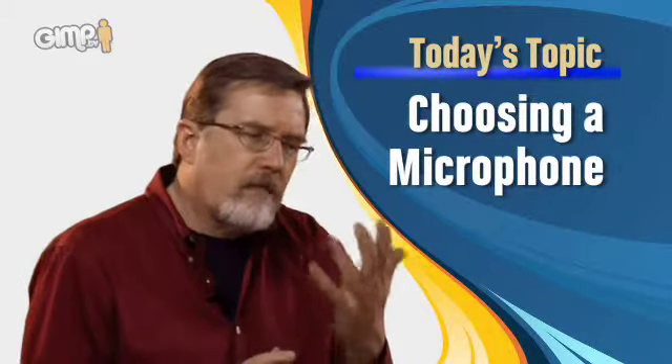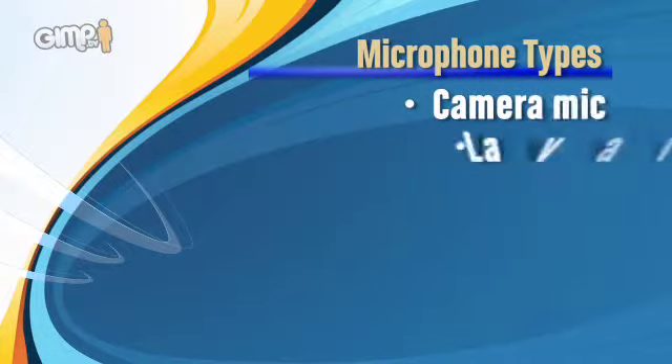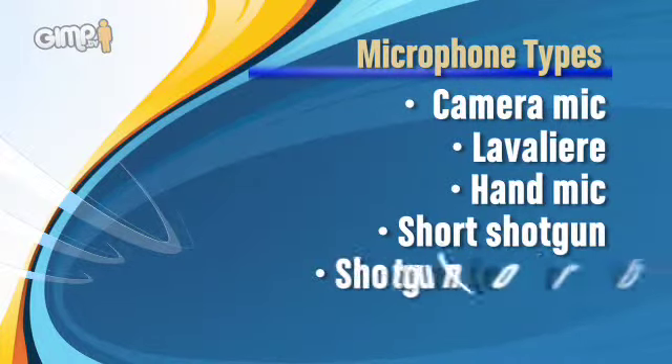I'd like to talk a little bit about how to pick a microphone. There are five basic categories of microphones: there's the camera mic, there's a lavalier mic, there's a hand mic, there's a short shotgun, and there's a long shotgun.